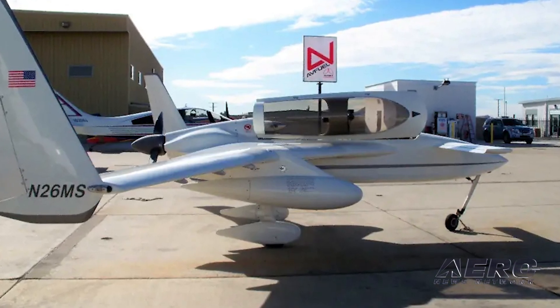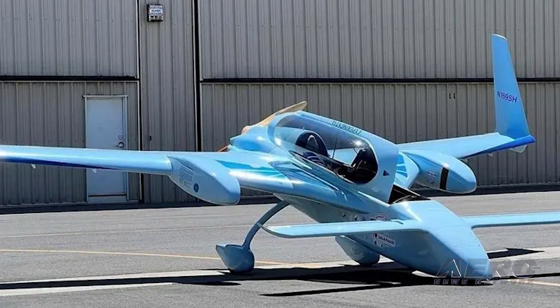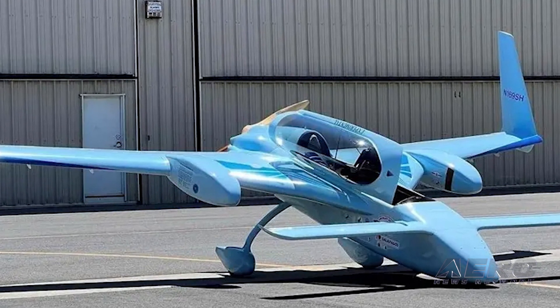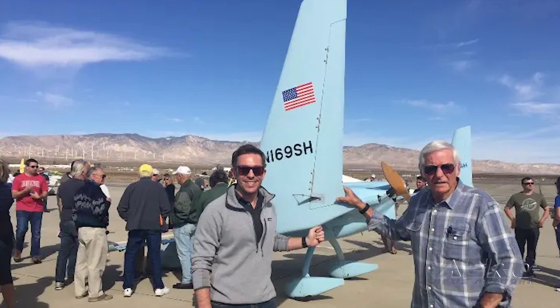Rutan felt it was only appropriate to bring the old friends back together. Dick Rutan said, "Since both planes — Mike's and my Long-EZ, Old Blue — were both built together and flown together, it's only fitting that Old Blue joins Mike's Easy for enshrinement in the EAA Museum at Oshkosh. We are in the process of making that happen." In an email, Dick also noted that Old Blue's first flight was April 3rd, 1981.